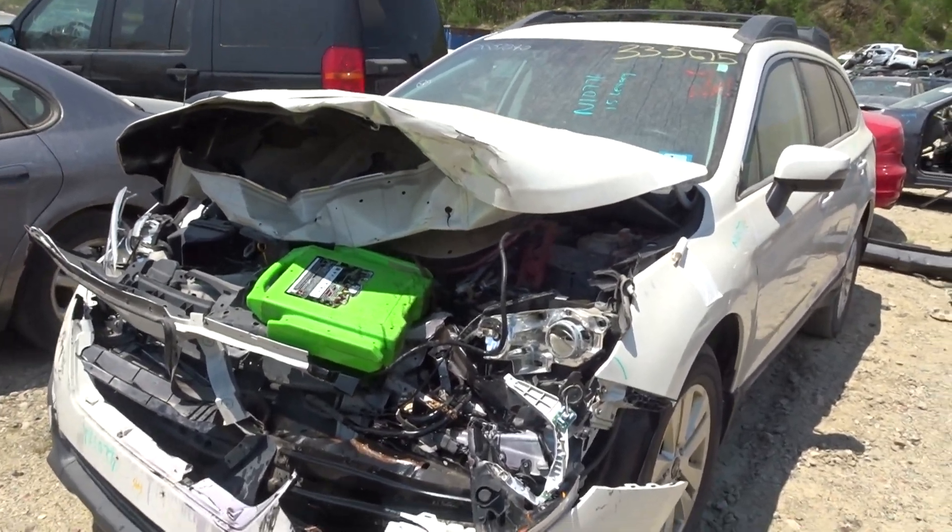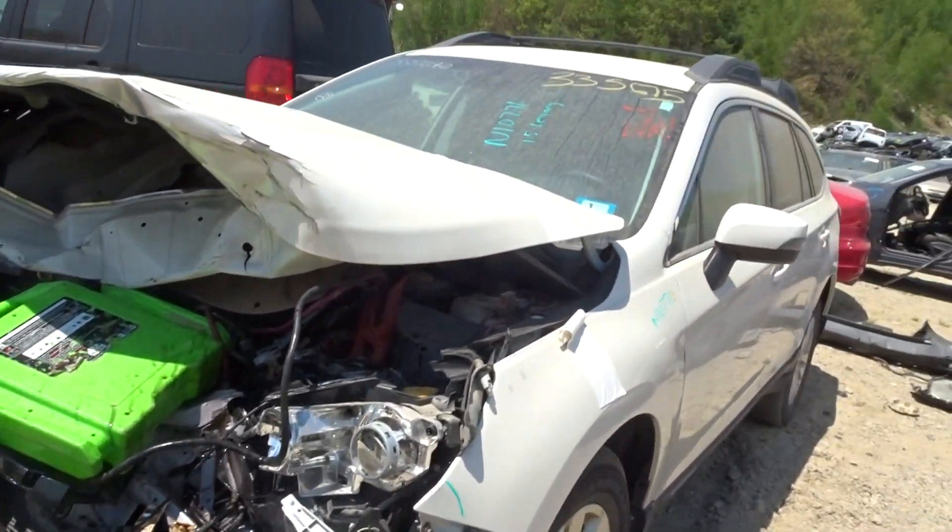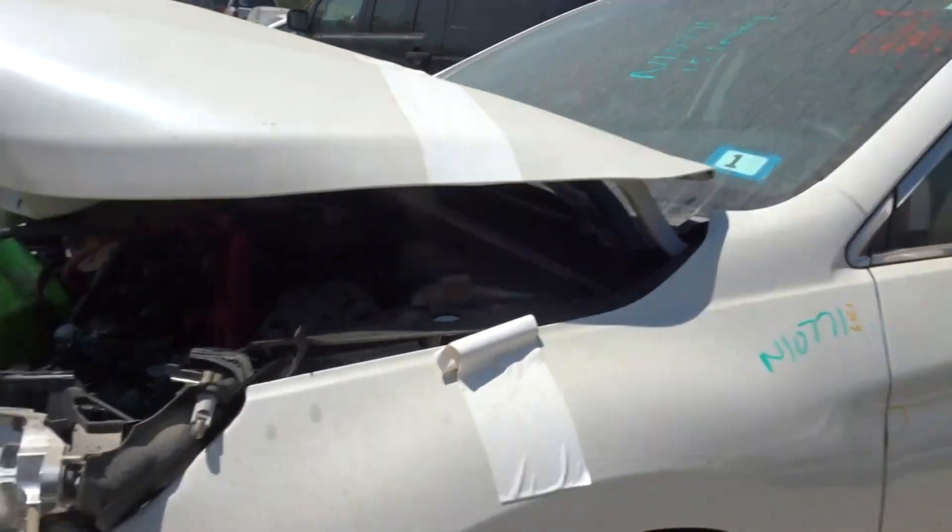New World Truck here today, got a 2015 Legacy with 127K, stock number N10771.